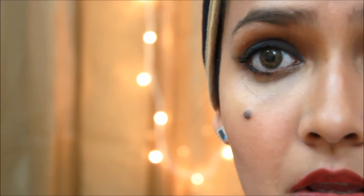Moving on to the lips, I am taking a very nice burgundy or magenta colored lip liner and I am just going to fill in my lips. This is by Revlon — it's a nice color for the fall, so I am totally in love with this.